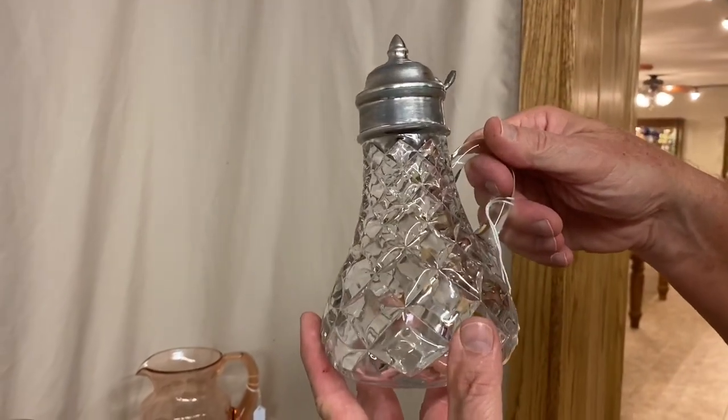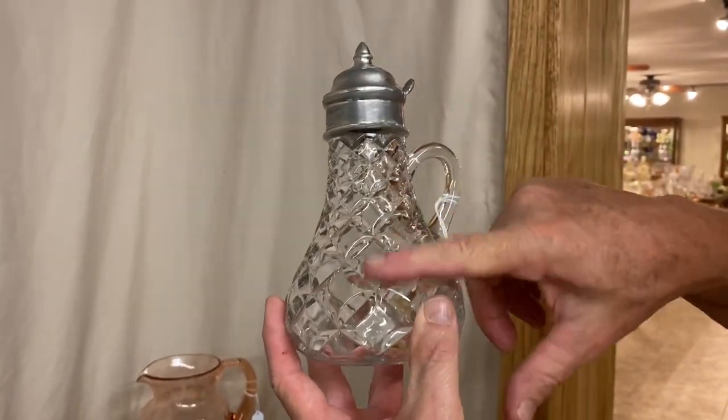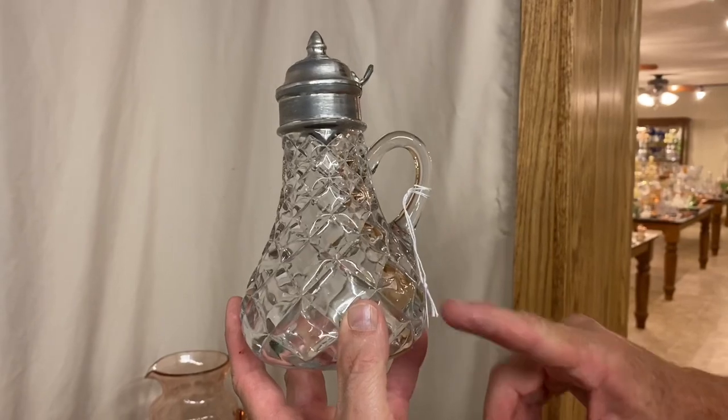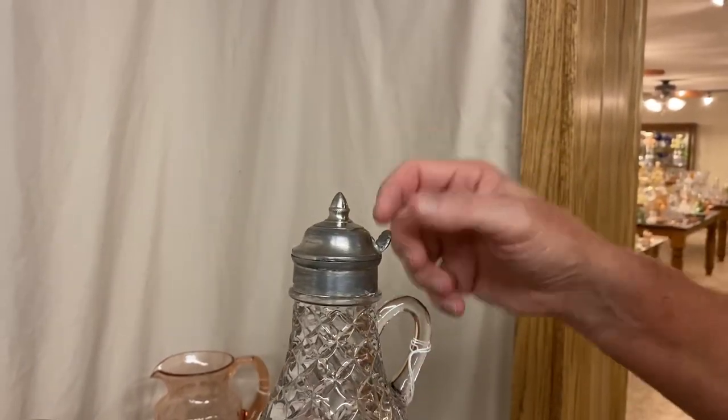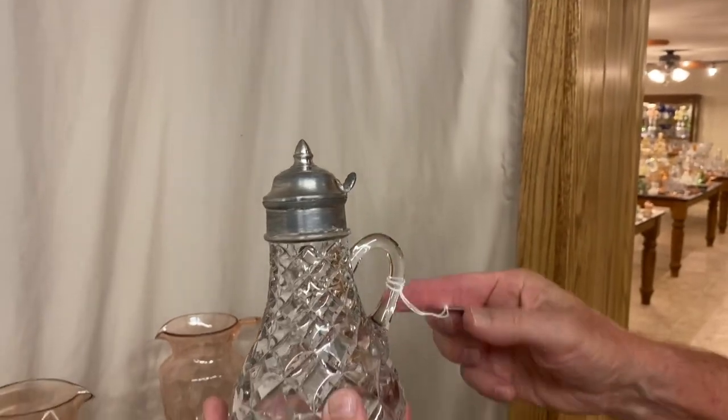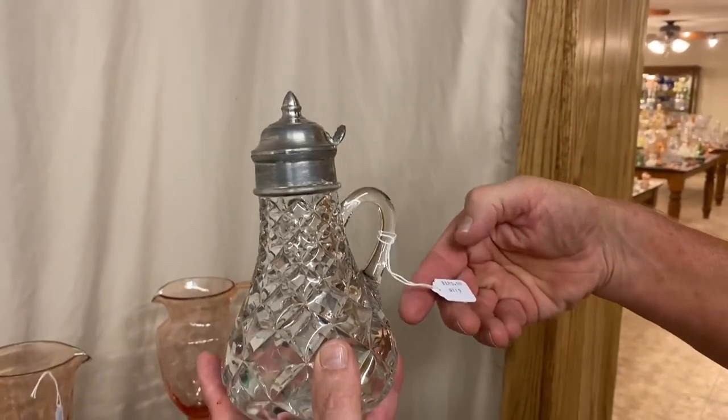We have a Pillow syrup pitcher. I would call this one almost mint — there's no damage on it, very little wear scratches, no cloud inside. It's got the little acorn finial on top with a little flipper on top. Everything's good to go. It's priced $125.